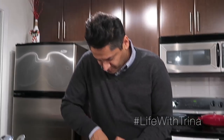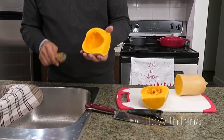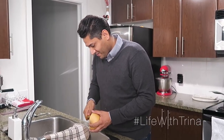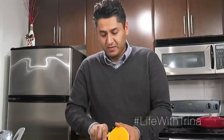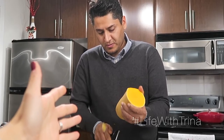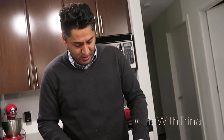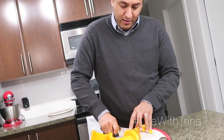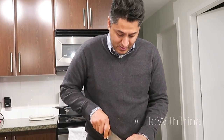We had this butternut squash to use up, so Andy just cut into it to make sure it was good. This is what we ate in our Halloween vlog. So basically all we've done so far is cut the butternut squash, deseeded it, and now peeling it away. I like to roast my squash for the butternut squash soup — I think it gives it a richer flavor. You get a nice sweetness and more flavor comes out when you cook it. We don't have any sugar in this recipe and there's no cream either, so it's truly vegetarian.